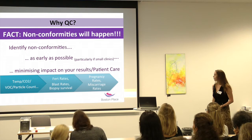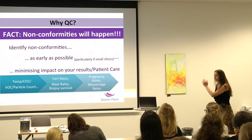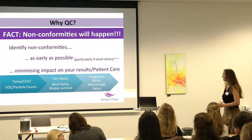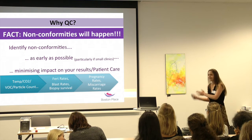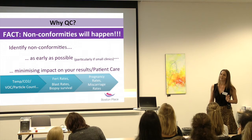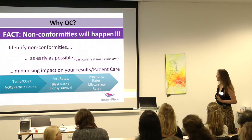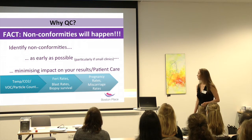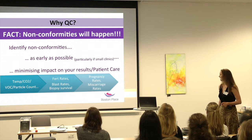We had a really nice talk from Yakov. We looked at temperature, CO2, VOC, particle count — all your daily checks of the lab. And then you've got the FERT rates and blast rates. A little bit later along, it's already starting to affect your results, but at least you're picking it up earlier before it affects your pregnancy rates and miscarriage rates. You don't really want it to be getting that far.